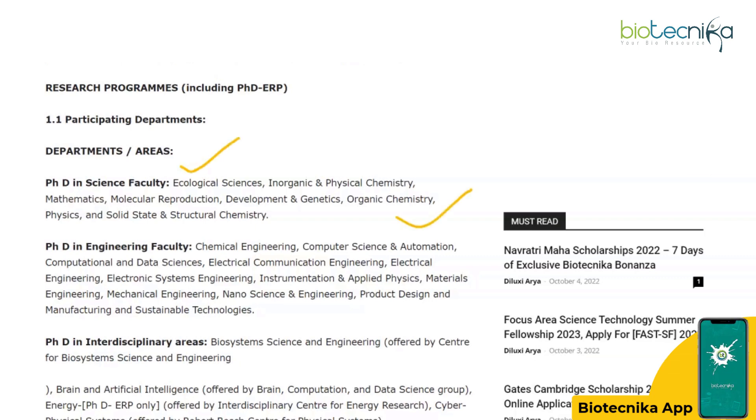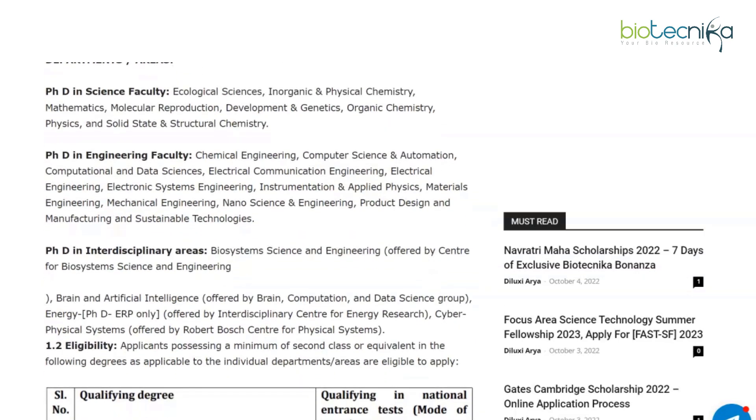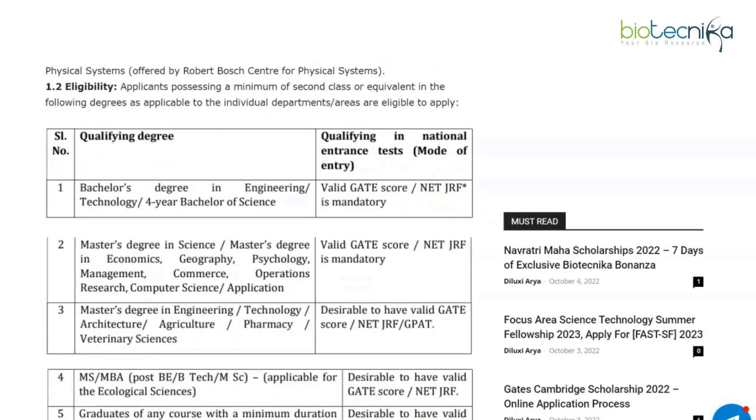If you carefully look at it, for PhD in Science the relevant ones for us are Molecular Reproduction Development and Genetics. In the case of PhD Interdisciplinary Areas, it's Biosystems Science and Engineering, which is relevant to us. The rest are a bit different — more chemistry and physics and stuff like that. We'll be focusing mainly on PhD in Science and PhD in Interdisciplinary Areas, because in the MTech sector and the PhD Engineering sector we don't have anything relevant to us.